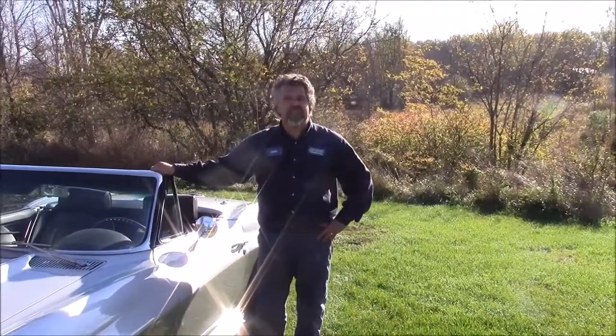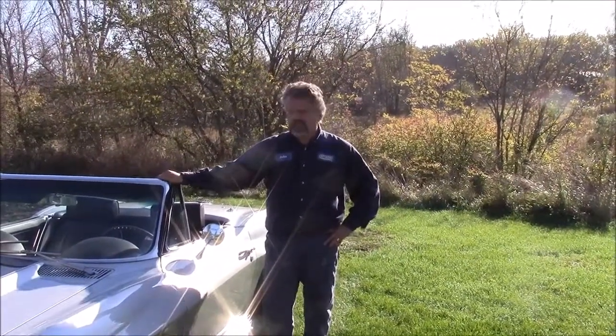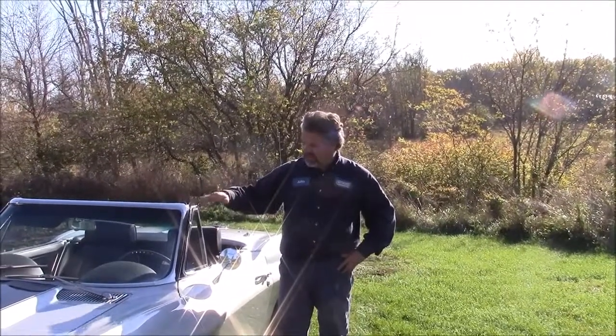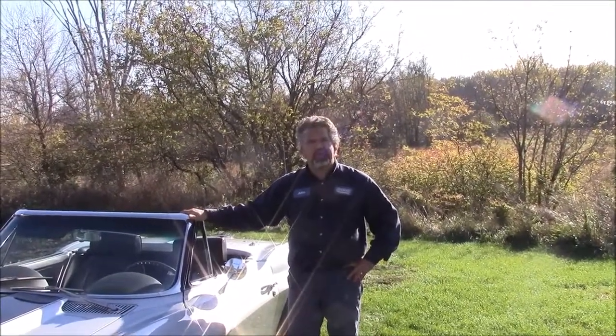Hi folks, it's John from LastChanceAutoRestore.com. I'd like to share with you a vehicle that we have just completed and we're just getting ready to deliver it back to our client.